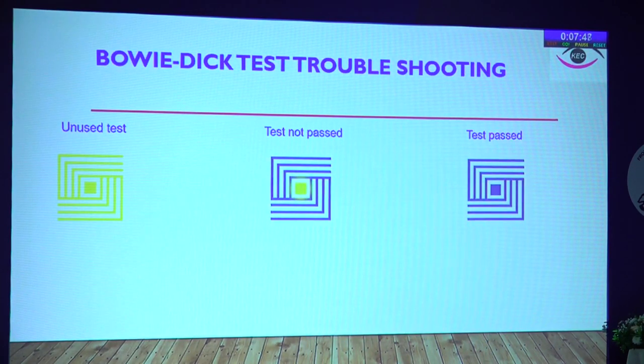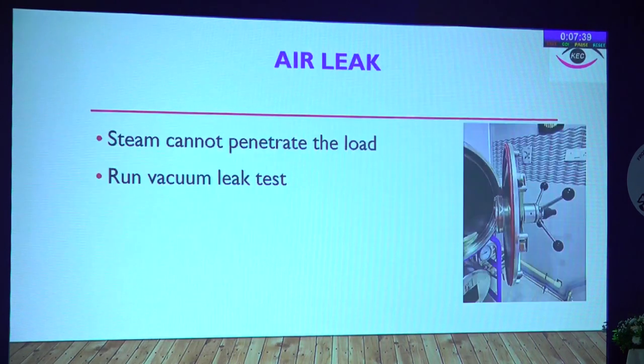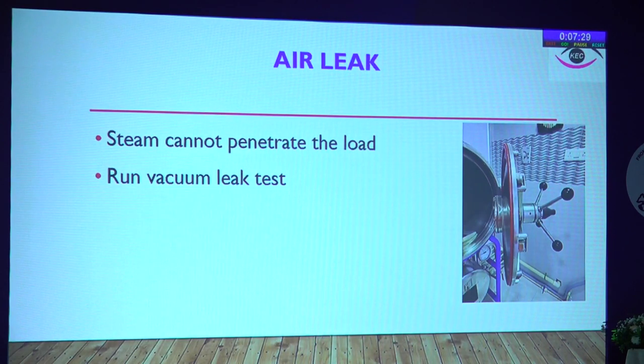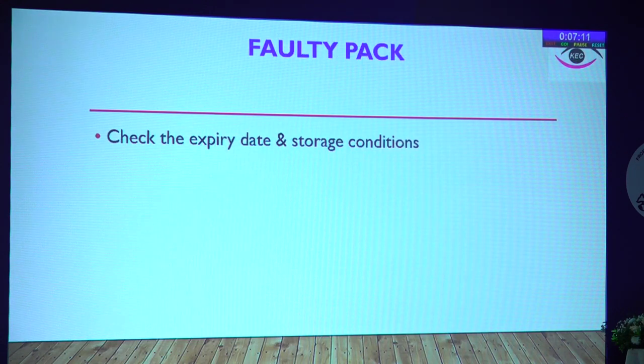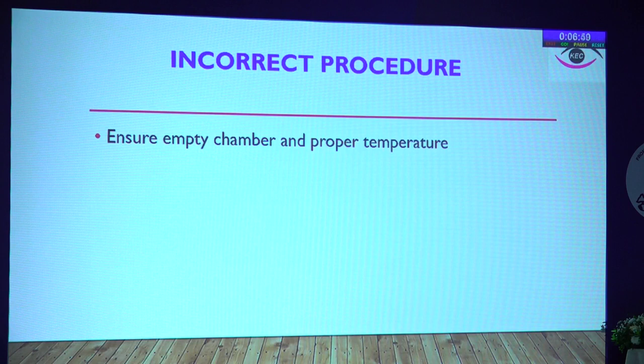Inadequate air removal can cause inadequate steam penetration and interfere with the sterilization process. An unused test shows yellow stains; a passed test shows uniform complete color change. If the Bowie-Dick test fails, look for air leaks, check the gasket of the chamber, run a vacuum leak test, and check the steam valves. There may be condensation in the steam jacket that can lead to cold spots. Check the expiry date and storage conditions of the pack. You must run a 5-minute sterilization warm-up cycle prior to placing the Bowie-Dick test.